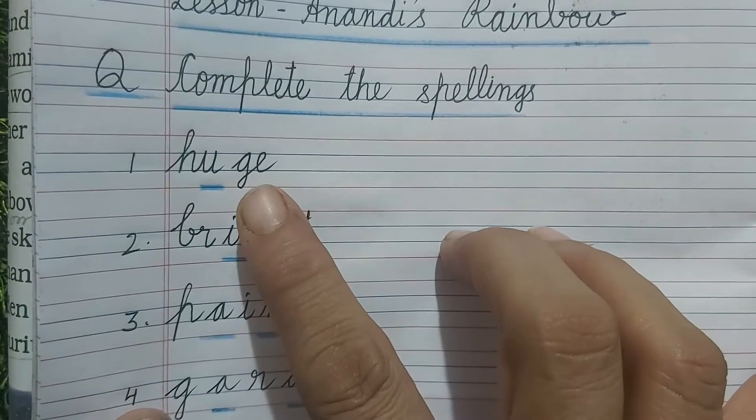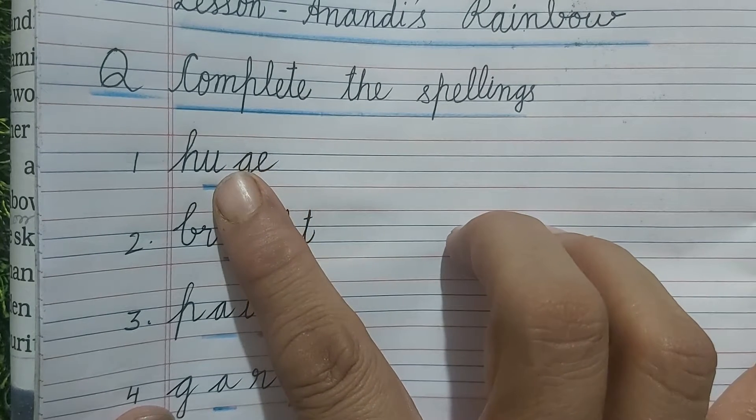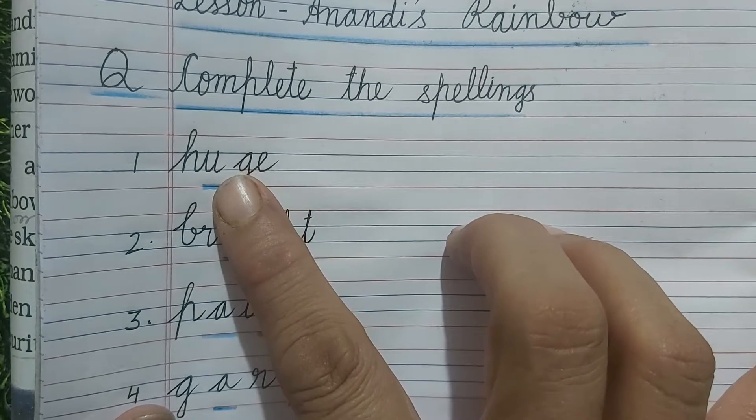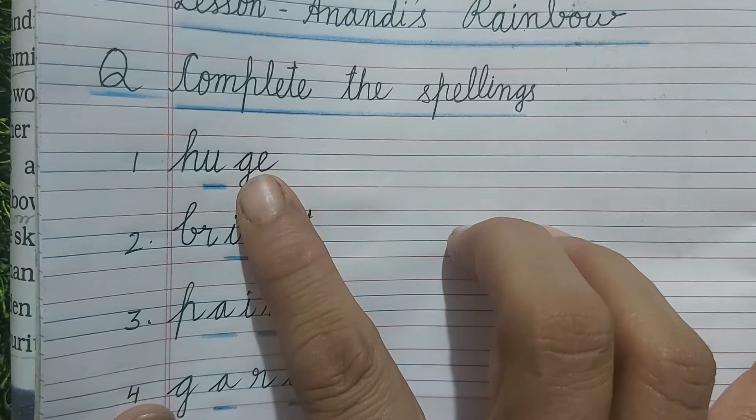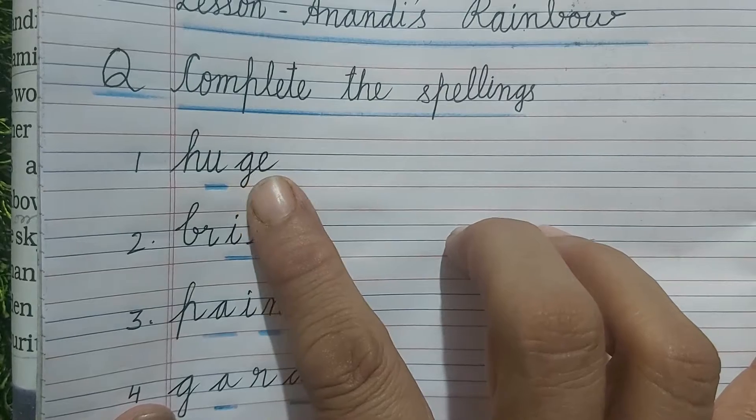The first word is H-GE. You have to write U in the center after H, and the word will be HUGE. The meaning of huge is very big.